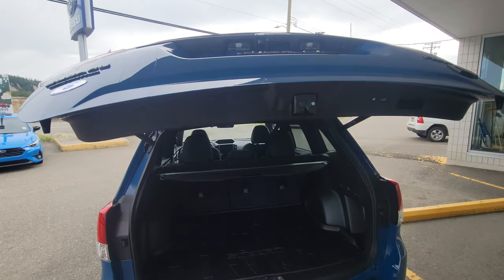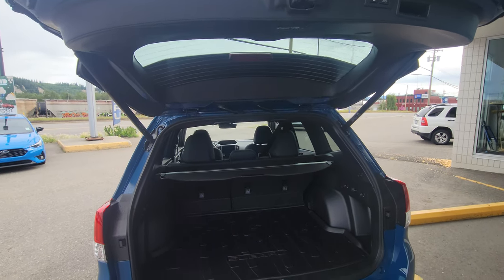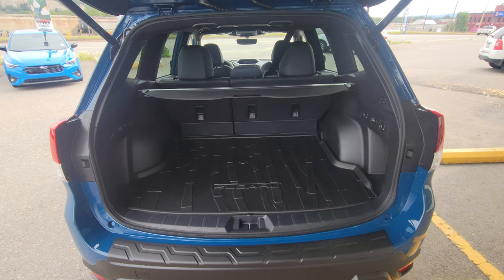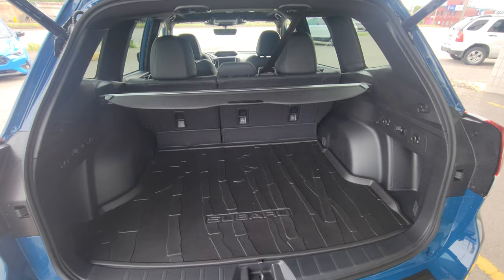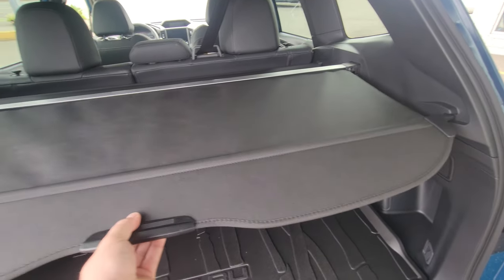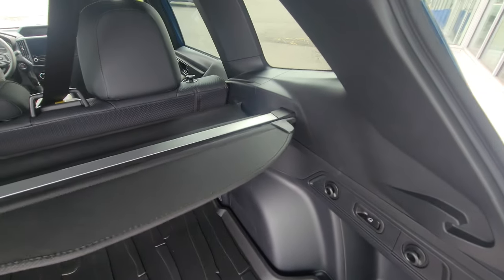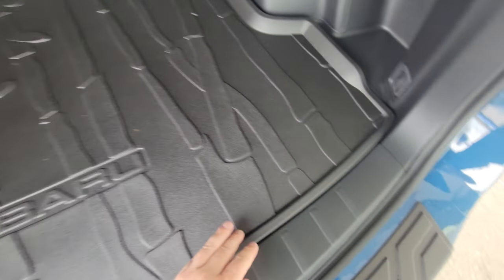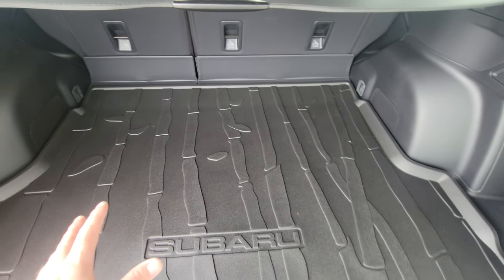You can set the liftgate to only open to a certain height if you park in a low parking garage. There's a huge amount of storage in the rear of the Forester — very tall, wide, and deep with a boxy rear end. The privacy cover hides everything from the top of the seats down; it's removable, just telescopic, and you can tuck it underneath the false floor.